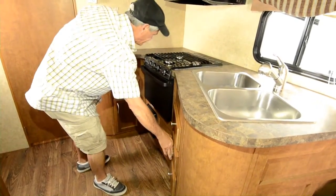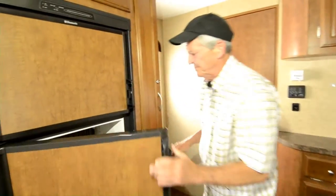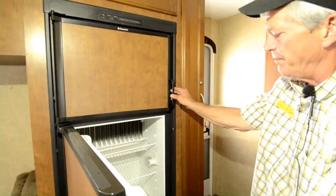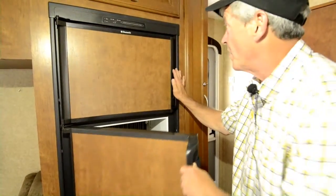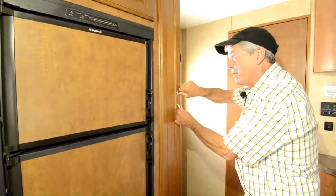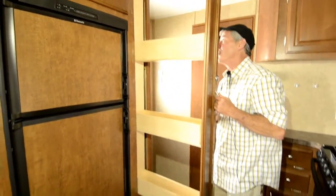Full extension drawers, nice refrigerator, big freezer, more storage up above. Nice pull out pantry, once again on full extension drawers.